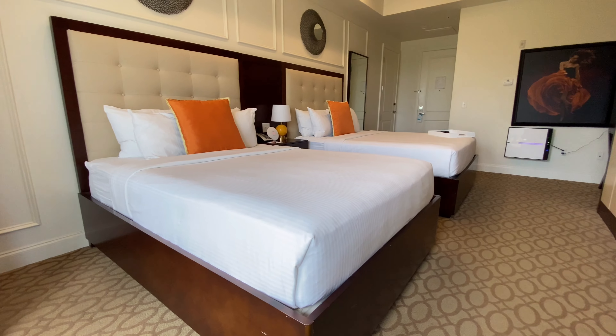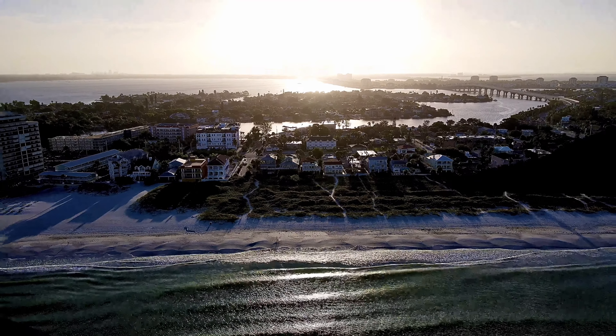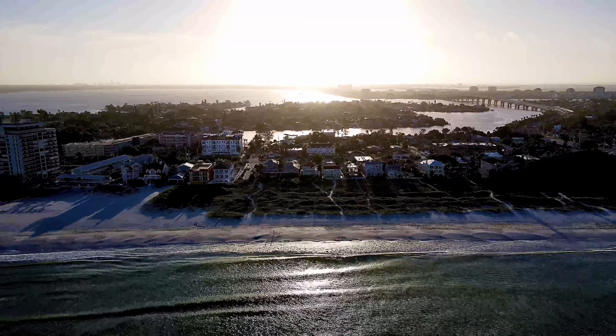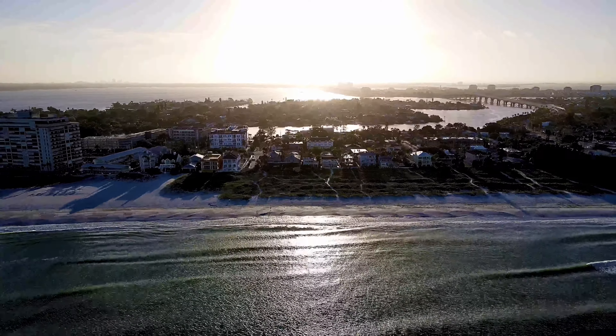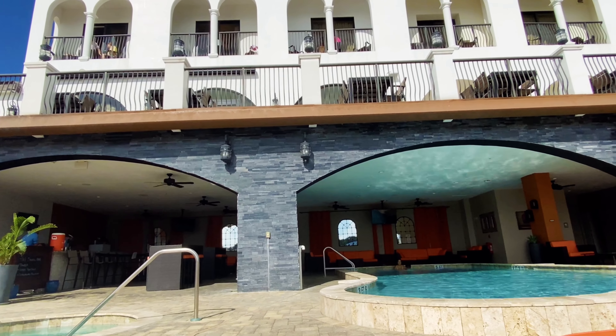I would definitely recommend it especially for the location, because on one side you have the bay and you can watch the sunrise, and on the other side you have St. Pete Beach which is beautiful where you can watch the sunset. I also really loved hanging out by the pool. I loved my visit to St. Petersburg.